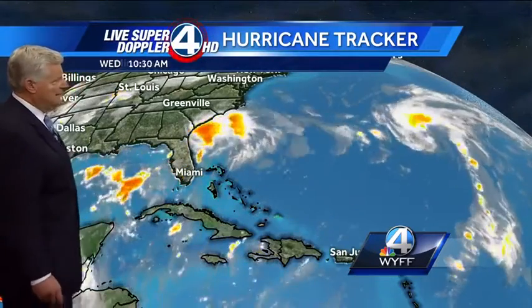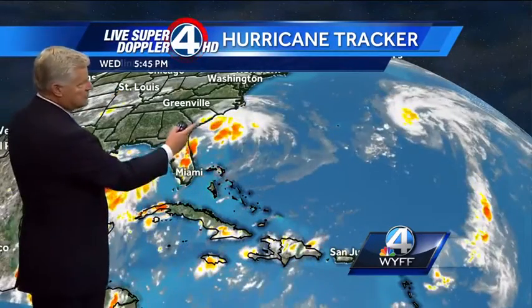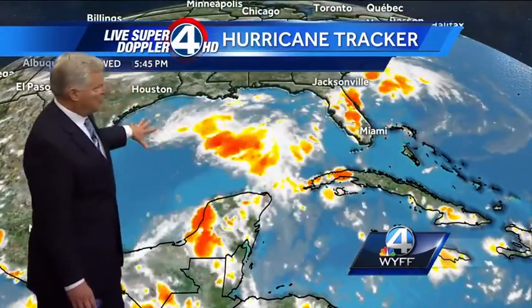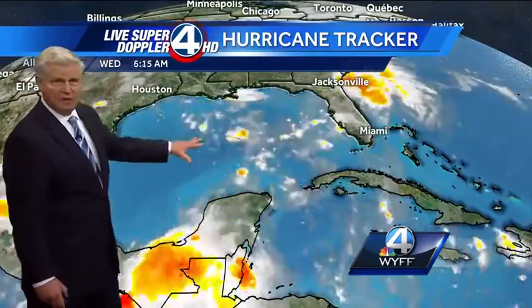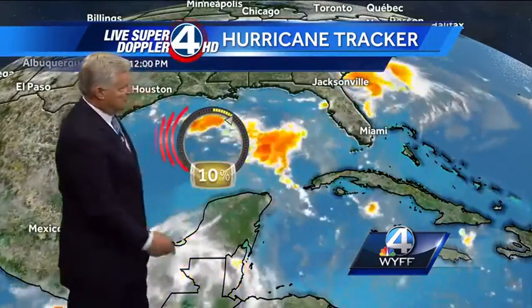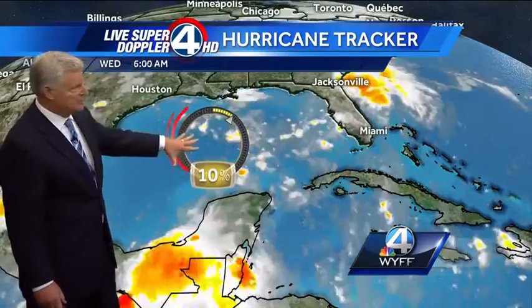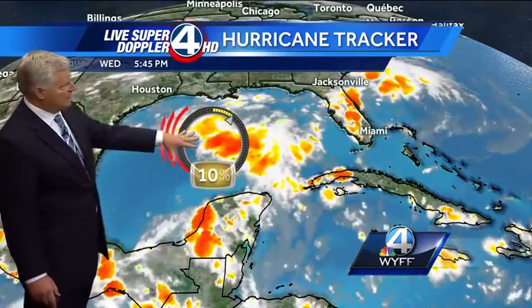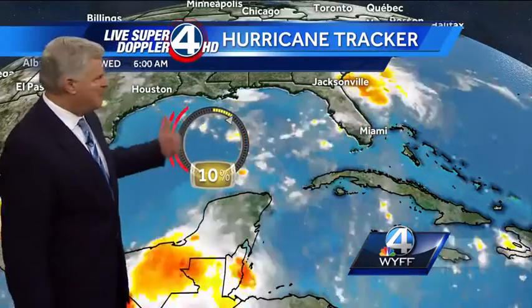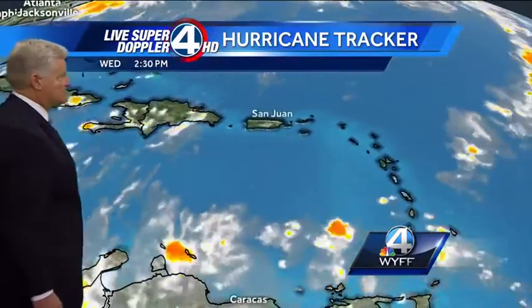Closer to home, let's take a look at the tropics in the Atlantic. This of course is Julia right there — I'll talk more about Julia in just a second. But in the Gulf of Mexico, which is kind of interesting, we have a 10% chance of development with this little disturbance of some thunderstorms. Even if it doesn't develop into anything, it could produce some pretty heavy thunderstorms through maybe late this week into the weekend along the coastline of Texas.